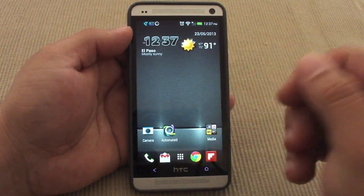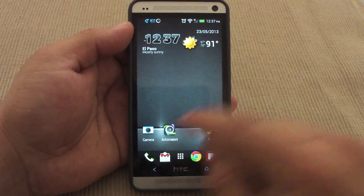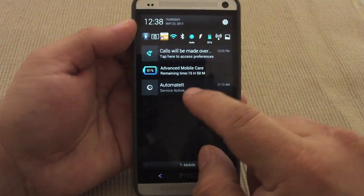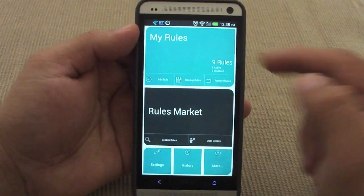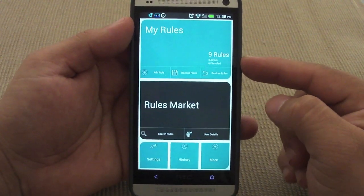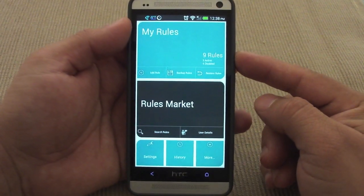All those types of triggers can be done automatically without you doing it yourself — the app does it for you. I'm going to show you guys how it works. You can access it by tapping on the app or by tapping on the notification. One thing I really like compared to other apps that do the same thing is that this app is very user-friendly.